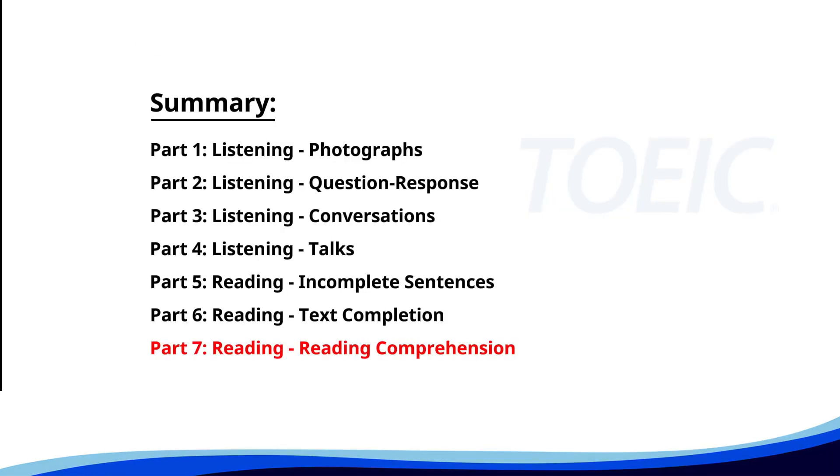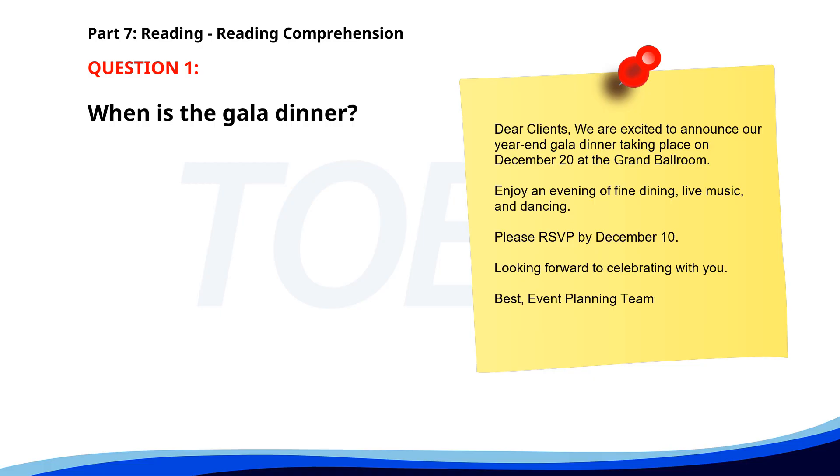And finally, Part 7, Reading Comprehension: get ready to read passages and answer questions based on them. Let's finish strong. Number 1. 'Dear Clients, we are excited to announce our year-end gala dinner taking place on December 20th at the Grand Ballroom. Enjoy an evening of fine dining, live music, and dancing. Please RSVP by December 10. Looking forward to celebrating with you. Best, Event Planning Team.' When is the gala dinner? A. December 15th. B. December 20th. C. December 10th. The correct answer is B: December 20th.